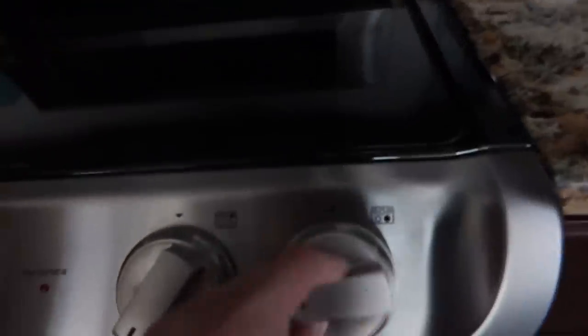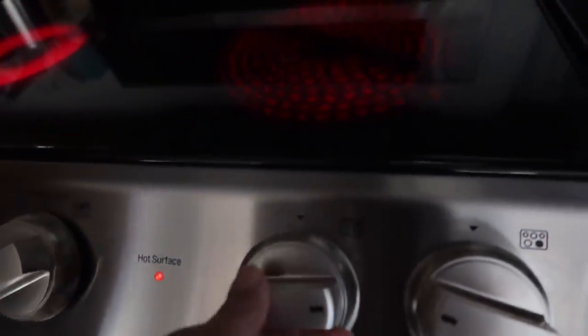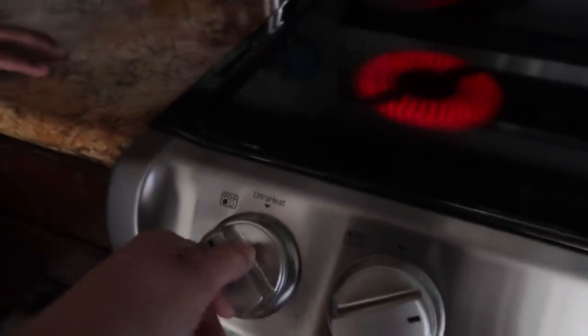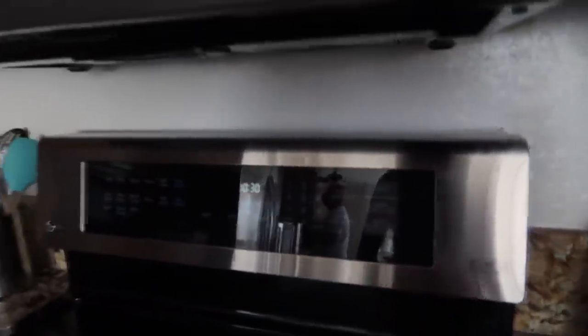So there's a warming zone so food can stay hot. It has two big burners — these two are bigger. There's ultra heat. And over here we have all the settings — to clean the oven, the self-clean, and all the settings for the oven. I'm pretty sure you guys are going to see it better in future videos.